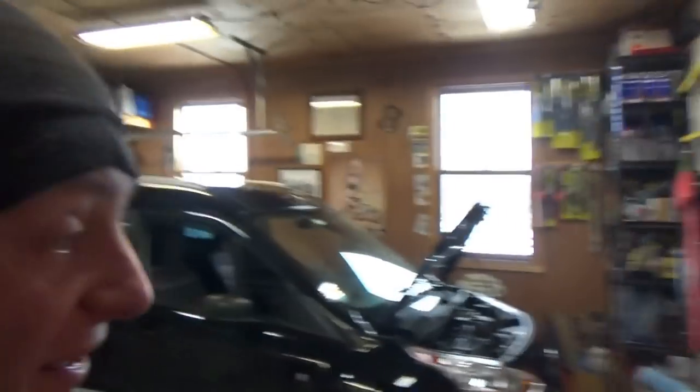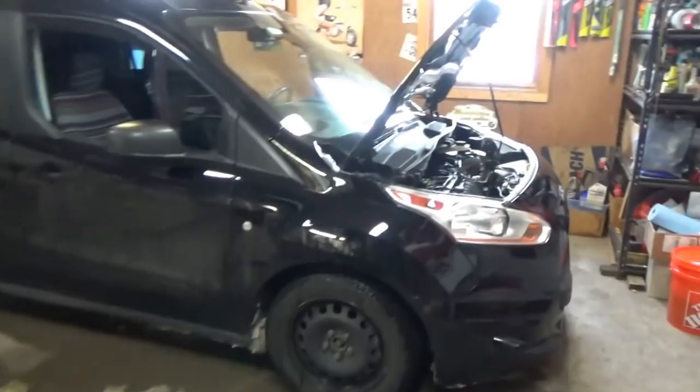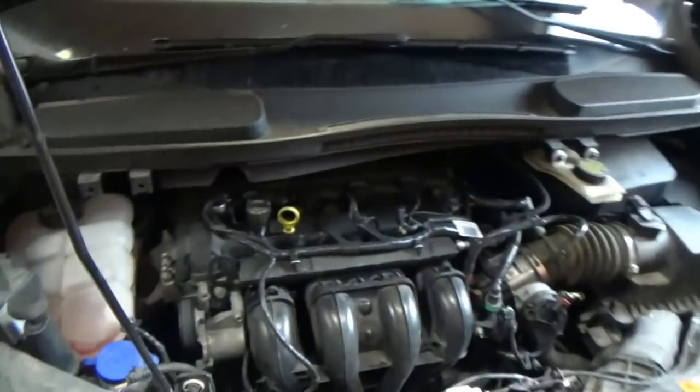Welcome back to Pine Hollow Auto Diagnostics. Today we have a 2017 Ford Transit Connect, a blacked-out van with a 2.5-liter four-cylinder. Customer complaint is the check engine light came on, and it would refuse to start in the cold — just crank, crank, crank. He killed his battery trying. Once it warms up it runs fine, but the cooling fan is on full blast all the time. First guess: coolant temperature sensor.